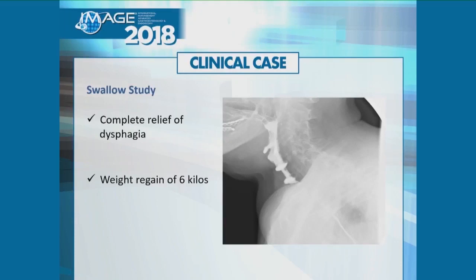She did extremely well for about two months. She gained six kilos. She texted me saying that for the first time in years she had some vegetables. She was planning to come back today for the course to have the Axios removed — we'll see what's happening.